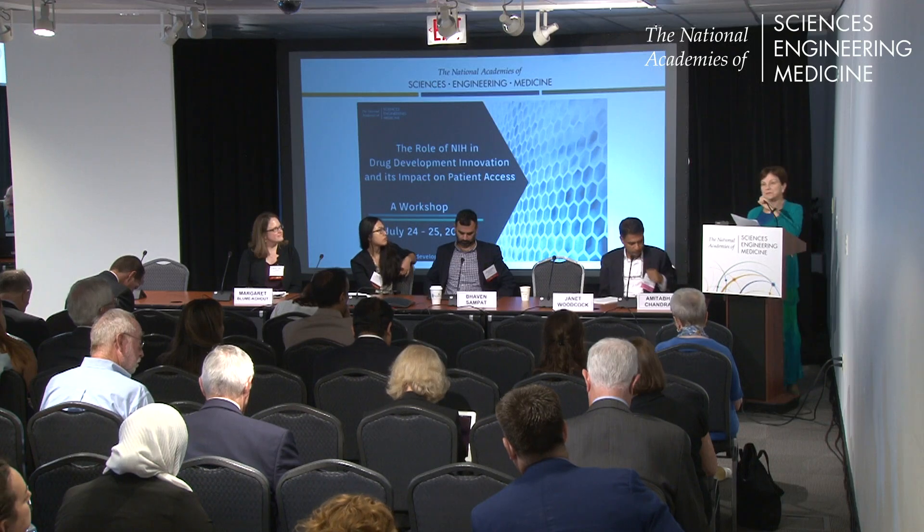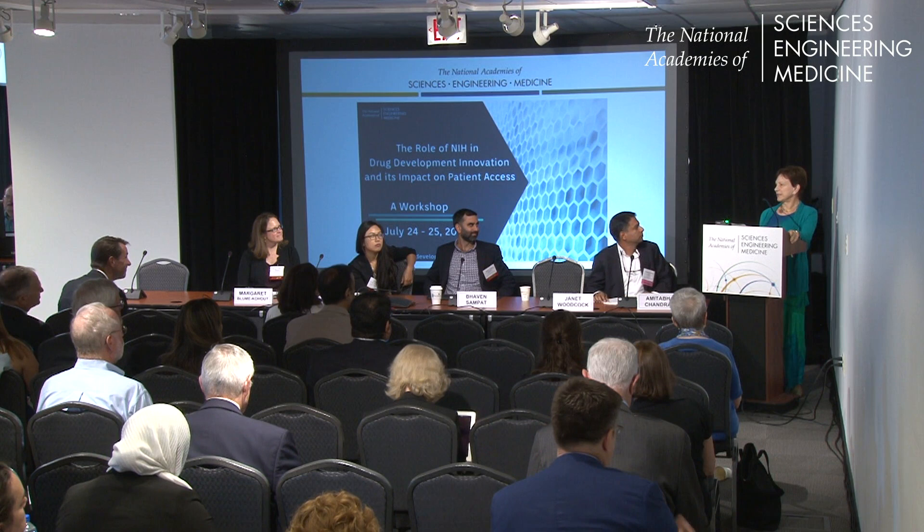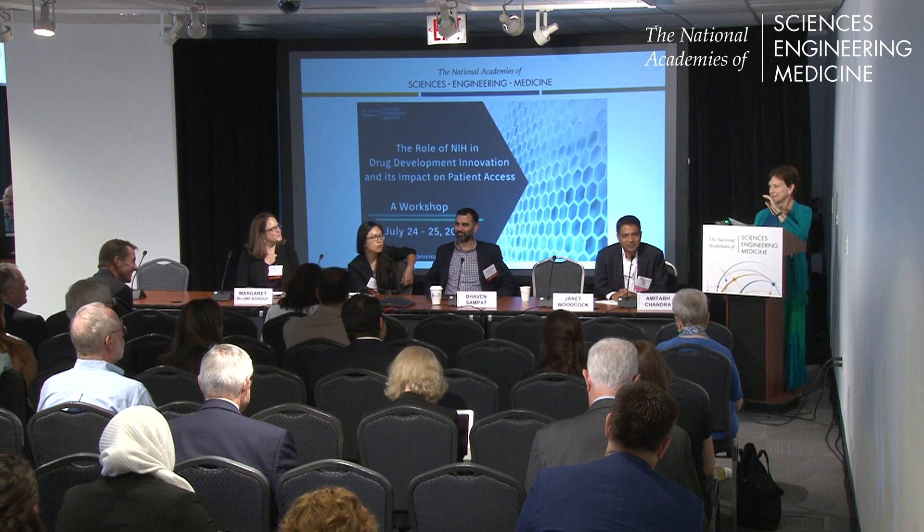Welcome. Good morning, everyone. Now, if my remarks eerily reflect what Chris said earlier, it wasn't because we talked at all. So we'll see to what extent we're congruent and incongruent.